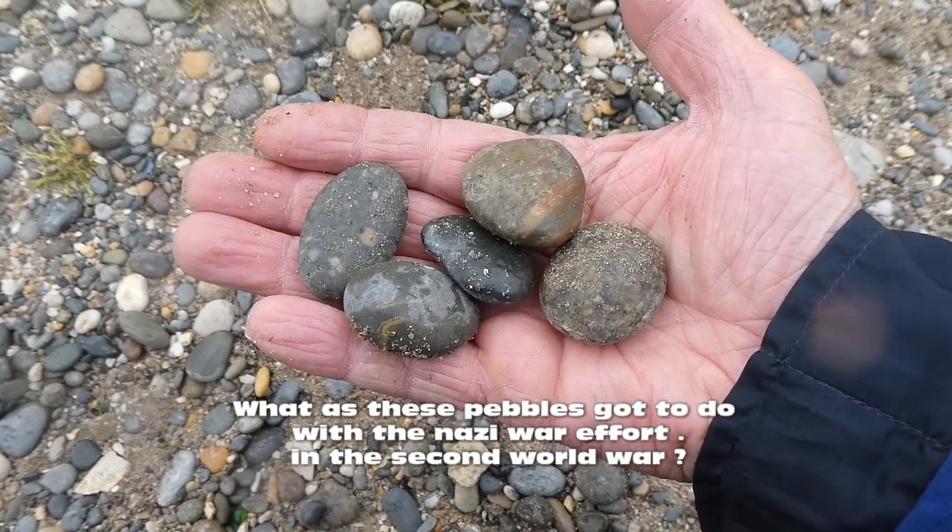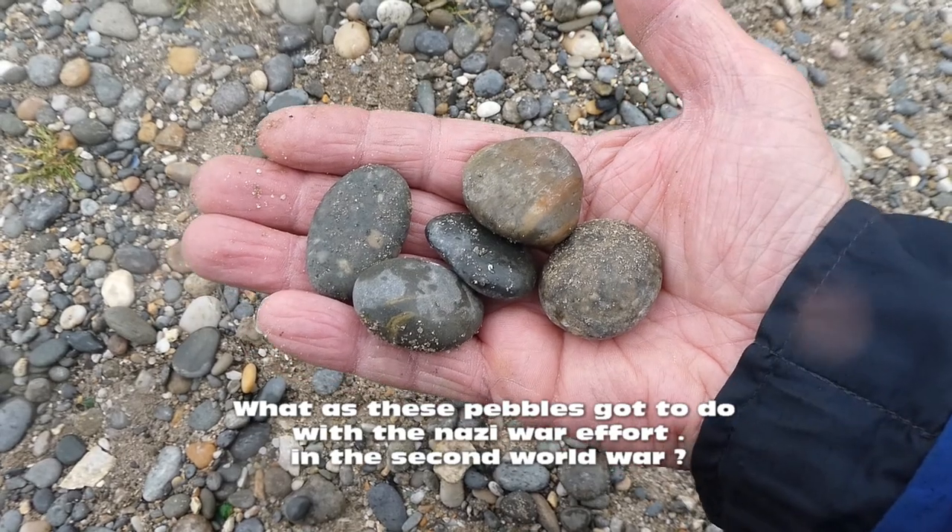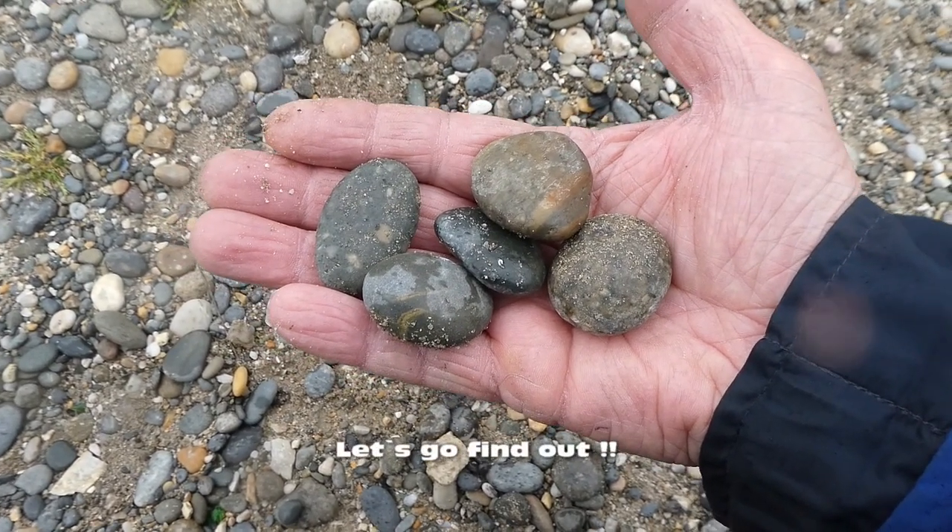What have these pebbles got to do with the Nazi war effort in the Second World War? Let's go find out.